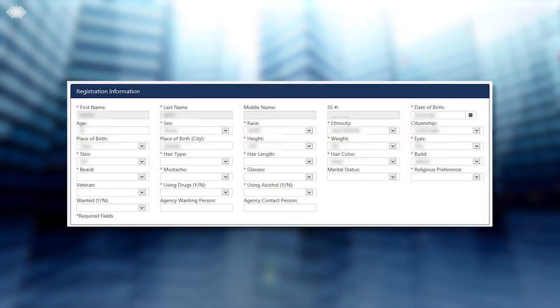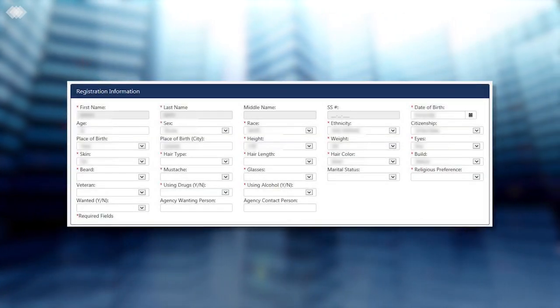The two-finger scan will check against the Harris County AFIS database and, if there is a hit, the system will return the prisoner's name and identifying numbers. The two-finger scan process should only take approximately 15 seconds.